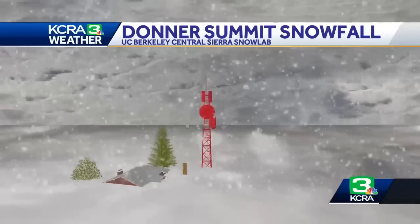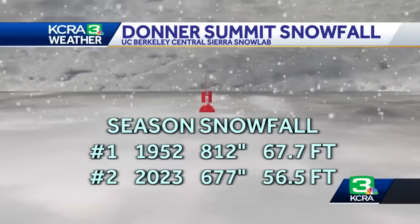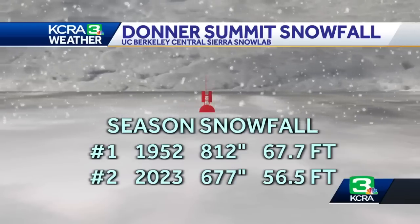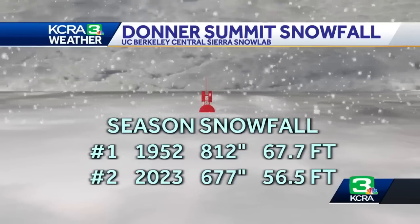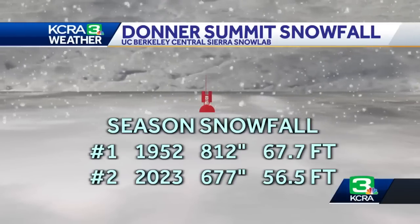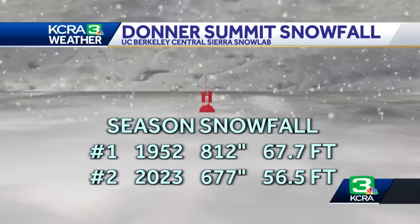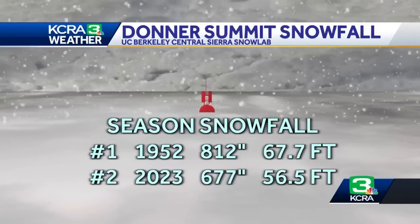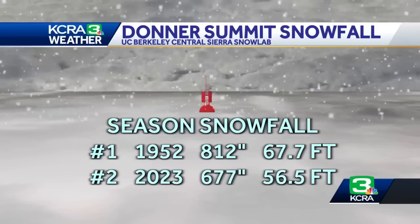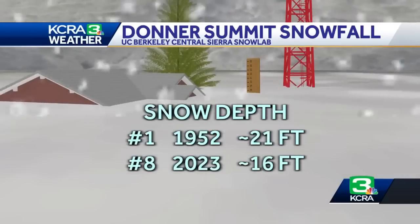For the season so far, we've had a lot of snow. You may hear the term season snowfall — with every storm, there's a certain amount of snow that falls, and you just add it up. A storm gives us a foot of snow, the next gives us two feet, so we've had three feet for the season. This year we rank number two. The number one year was back in 1952 with over 67 feet of snow. This year, with the season not over yet, we're at over 56 feet — that's a lot of snow, about the height of a cell tower at over 70 feet.